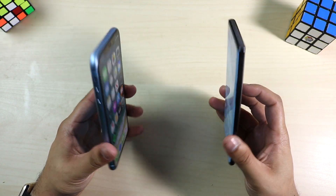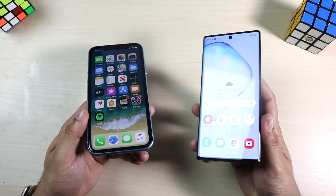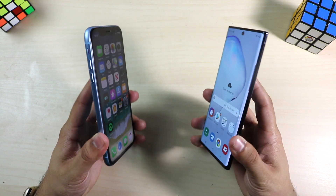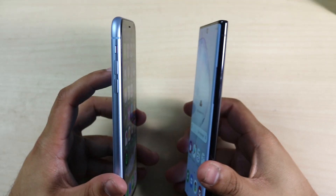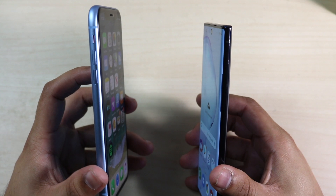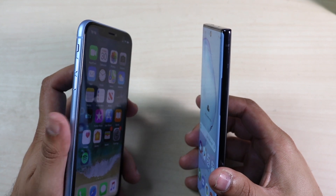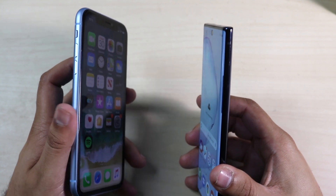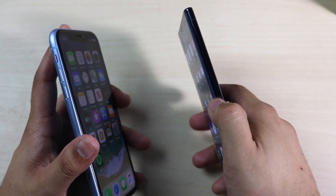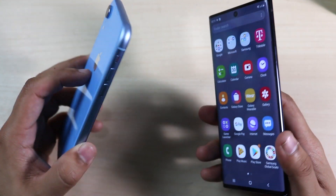In terms of how they feel, the Note 10 definitely feels more premium. Neither has a headphone jack — the iPhone XR has Lightning, the Note 10 has USB Type-C. The Note 10 feels thinner and it actually might be slightly thinner than the iPhone XR. The chassis of the iPhone XR feels very budget — almost like a Galaxy S6 feel on the sides. In terms of build quality, I'd give the edge to the Note 10.